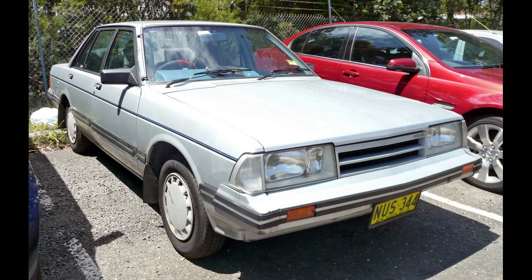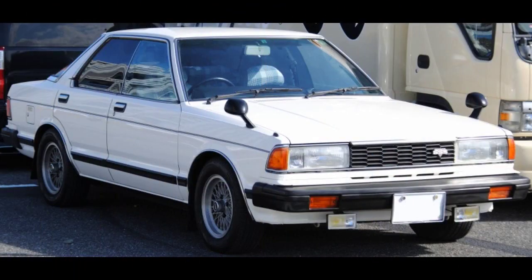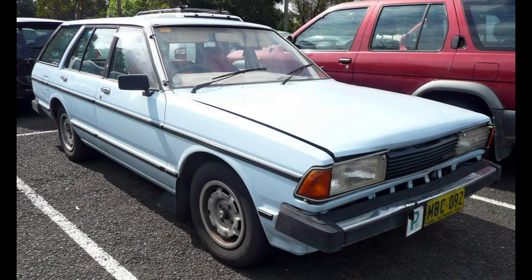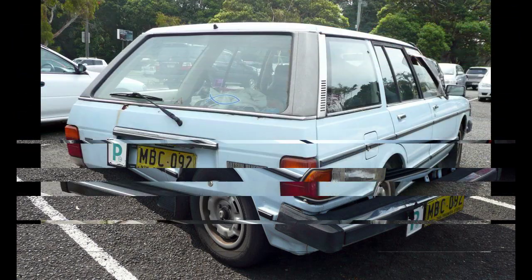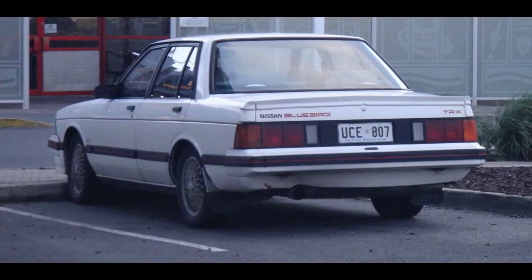Australia had the 910 from 1981 to 1984 with the L20B engine, and from 1985 to 1986 with the CA20S engine. In the United States, the 810 was offered as the Datsun 810 Maxima with either the 2.4-liter L24E inline-6 or the 2.8-liter LD28 diesel inline-6. The Australian model was a downgraded, locally produced version of the Japanese model with no independent rear suspension, electronic fuel injection, or turbo versions.